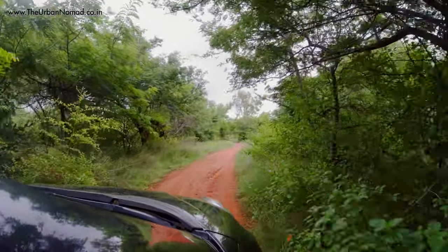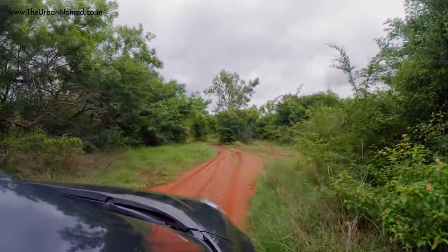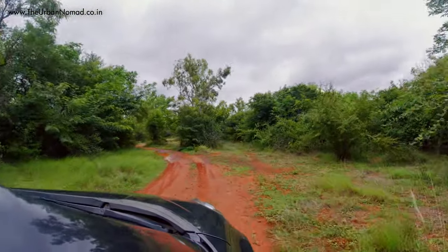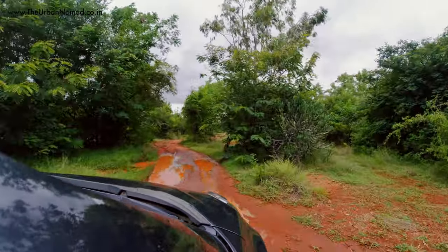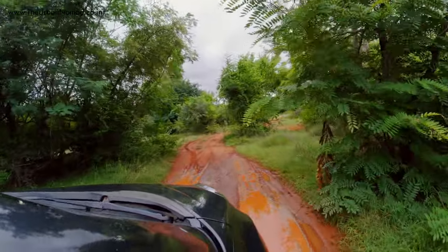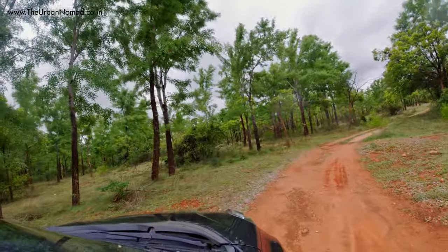More than 80 types of plants and trees can be seen here and some of those have medicinal values. The jungle is also home to various types of birds, especially during winter when it turns into a safe haven for migratory birds.